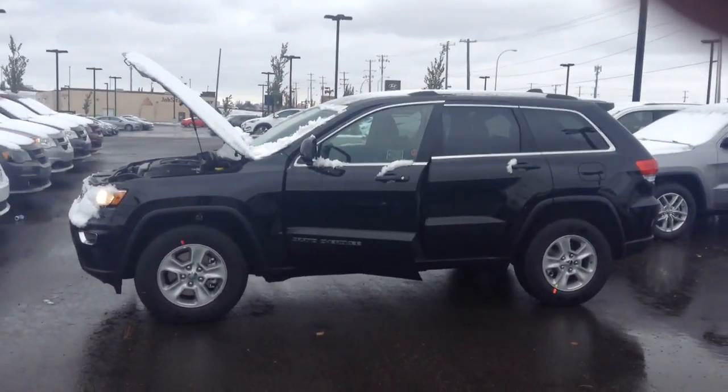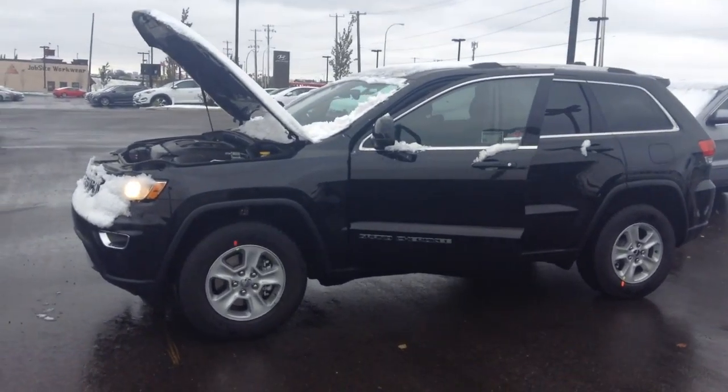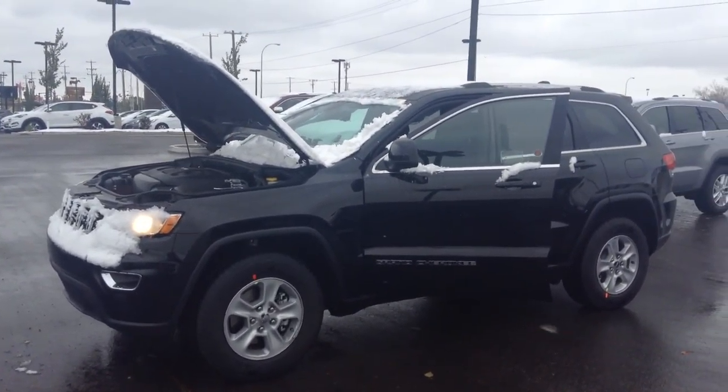Hey Travis, how are you doing today? It's Raymond Bratch from Londonderry Dodge here, showing you the 2017 black Grand Cherokee that just popped into my lot.